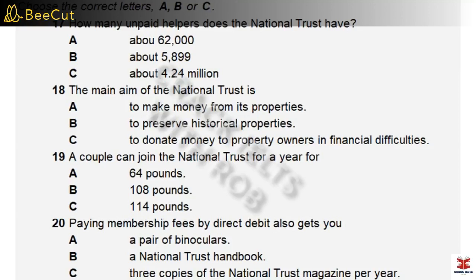Before you hear the rest of the recording, you have some time to look at questions 17 to 20.